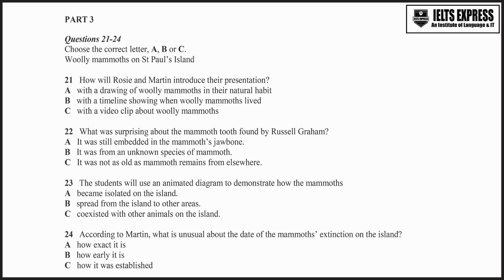You will hear two environmental science students, called Rosie and Martin, discussing their presentation on an extinct animal called the woolly mammoth with their tutor. First, you have some time to look at questions 21 to 24.